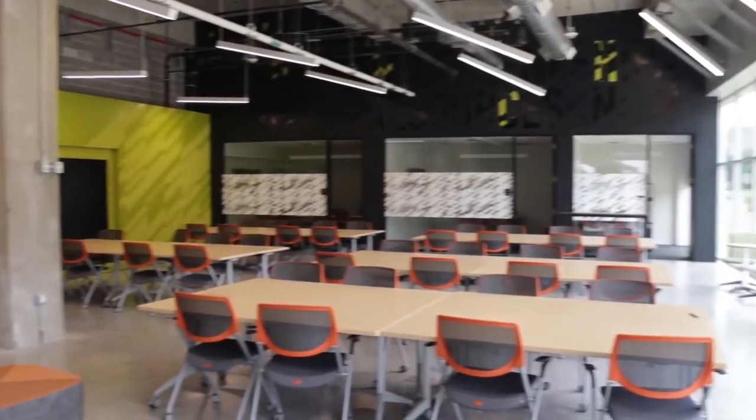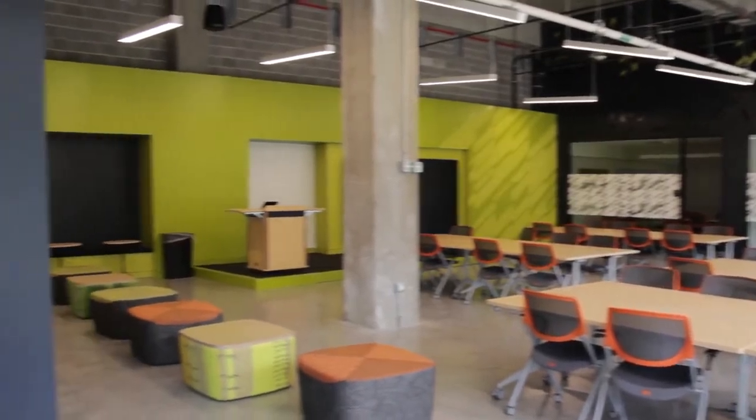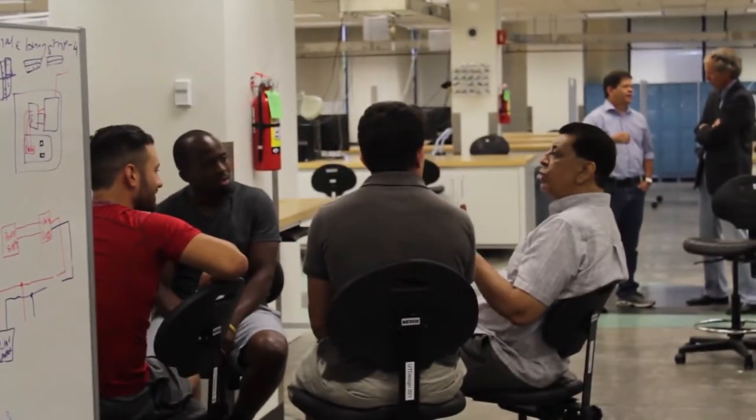These resources include mentorship, a 5,000 square foot co-working space for student-led startups, and events ranging from guest lectures on current technologies to community networking events.